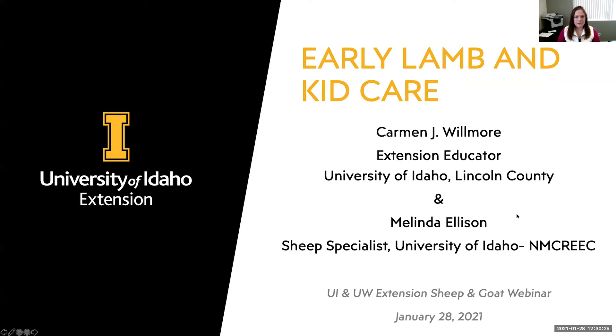Welcome back to the University of Idaho and University of Wyoming Extension Sheep and Goat webinar series. Today Carmen and I are going to continue where we left off last week, which was lambs and kids receiving colostrum and getting up and going, and we're going to move forward from there.